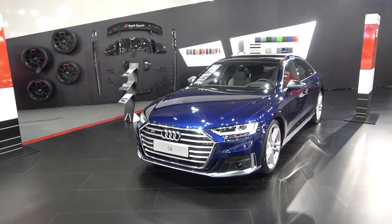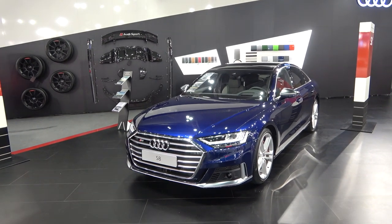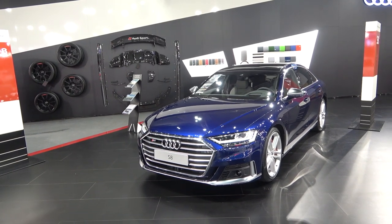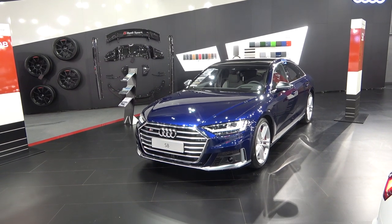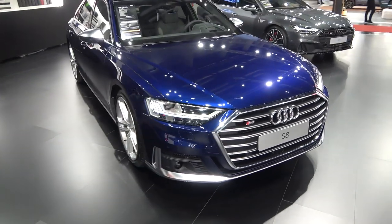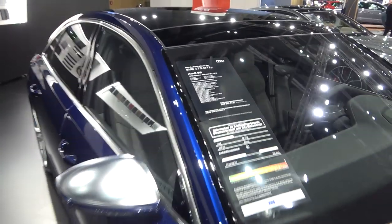Welcome to the channel, welcome to Vienna Car Show. Today I'm going to show you all the details of this piece. This is the new S8, basically the most powerful version of the A8. Let's start with the engine — it is powered by a 4-liter turbocharged V8 engine producing 571 horsepower, really insane figures.